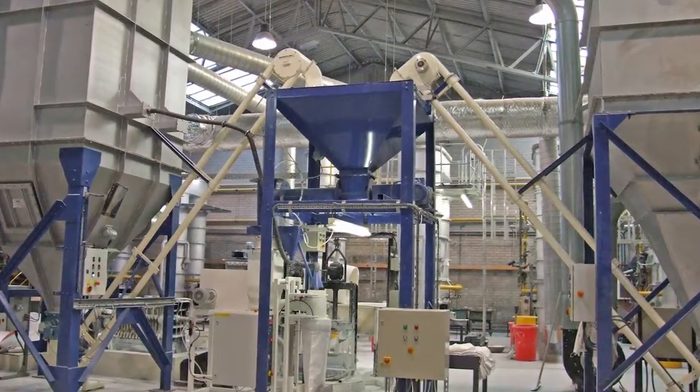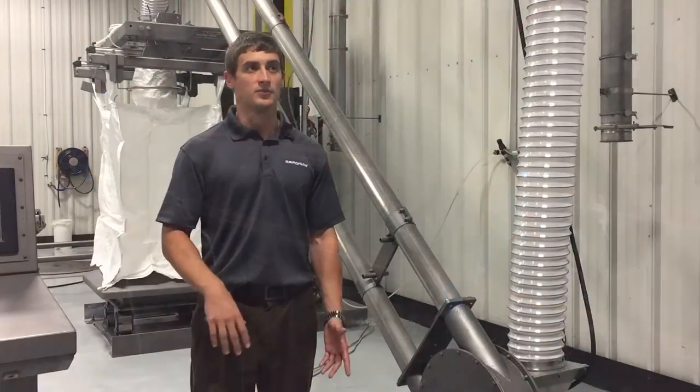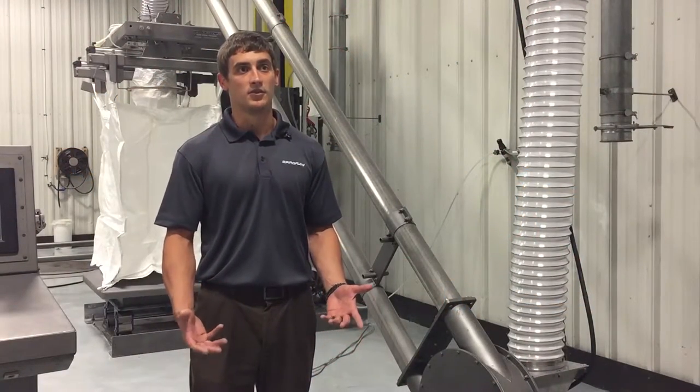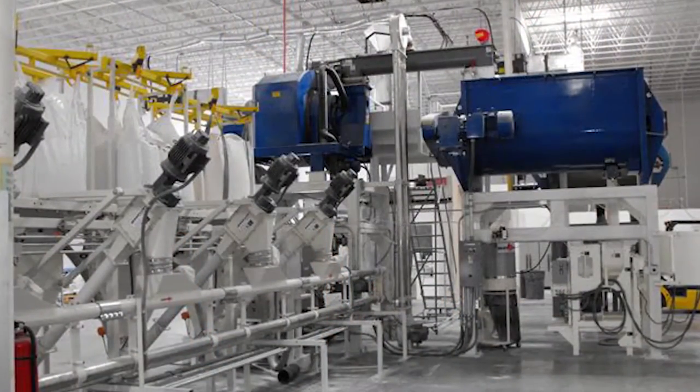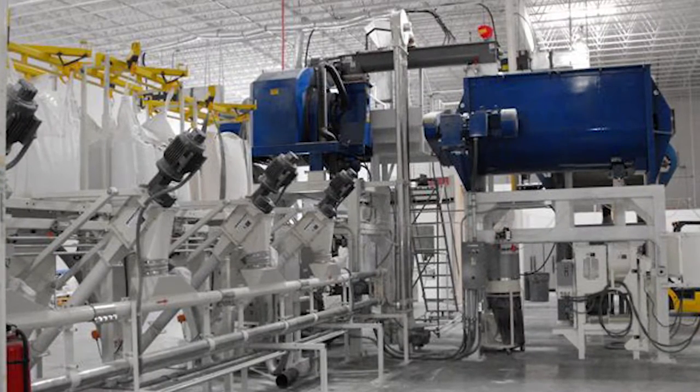It provides general conveying for products that are friable. Customers are worried about degradation of their product. It's actually in an airstream, which is why there's little degradation when you use an air mechanical. The product goes into the airstream and once it gets to the discharge housing, it's thrown out of the discharge housing.